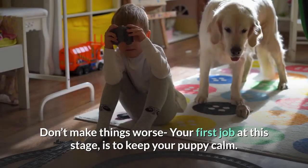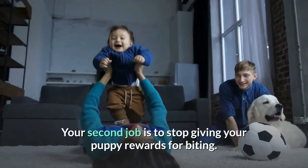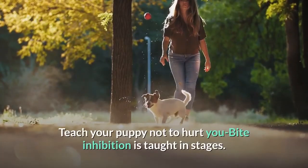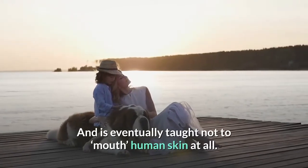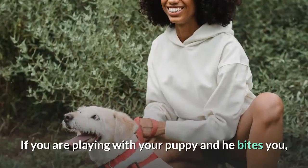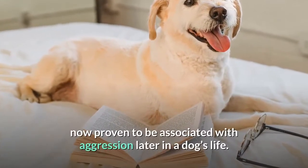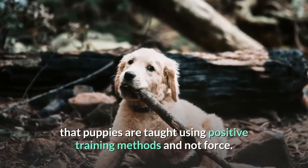Your first job is to keep your puppy calm, to recognize when he is getting overexcited and break up the game. Your second job is to stop giving your puppy rewards for biting. A Labrador puppy's favorite reward is your attention, so make sure the puppy gets no reward at all when he bites — especially no attention. Bite inhibition is taught in stages; the puppy learns to reduce the power of his bites gradually and is eventually taught not to mouth human skin at all. If your puppy bites and hurts you, remove your attention immediately. Baby gates can be helpful here — if you are playing and he bites you, you can step over the gate, effectively removing all attention. Punishment through physical or verbal reprimands is now proven to be associated with aggression later in a dog's life, which is why modern behaviorists and veterinary professionals recommend positive training methods and not force.